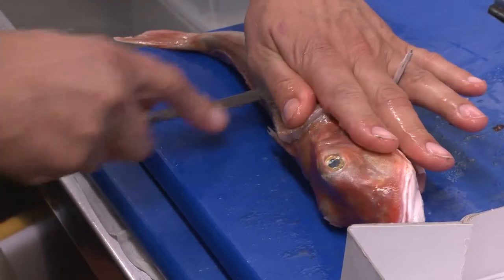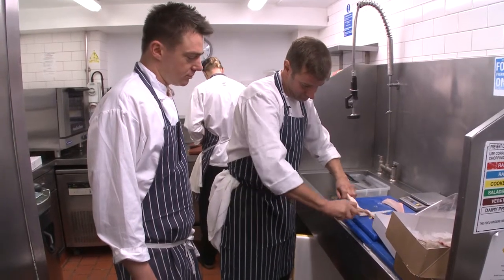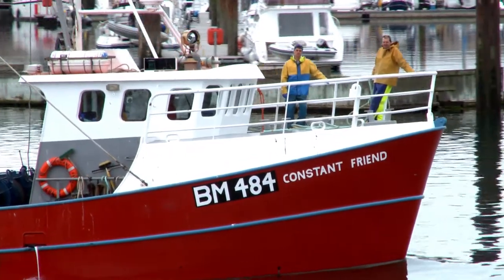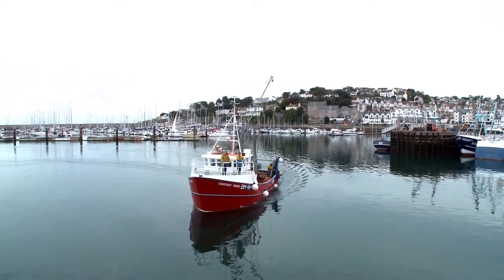We need to know exactly where the fish comes from, where we source it, because our customers demand to know about the product we use. Traceability is really important for us because you've got to be able to prove from sea to plate where that produce has come from. When we see vessels with their wheelhouses with the RFS sticker, we recognise that there's pride in the catch and that the quality is there.